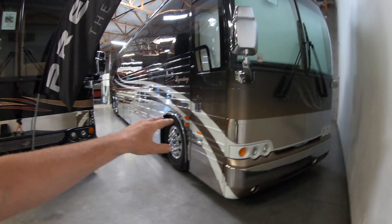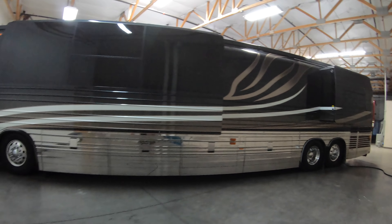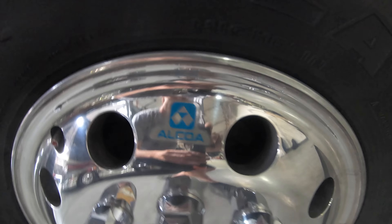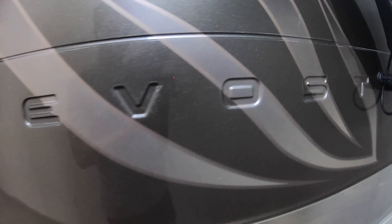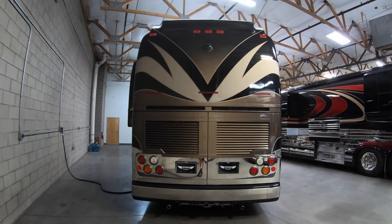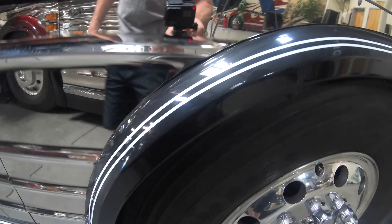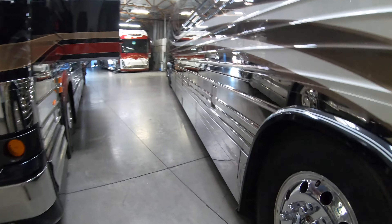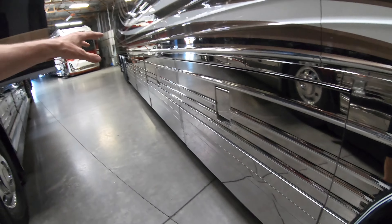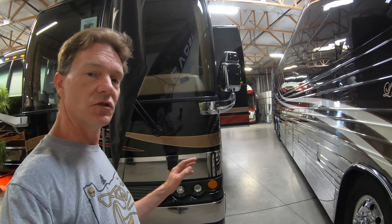I want to give you all a tour of this sweet 2007 Prevost XL 45 — super clean coach. I love the interior of it. But let's get you a tour of the outside first. Beautiful stainless bus; I've really come to like these a lot, especially in the evenings when cars driving by and you can just see the headlights glistening off the sides. Super cool looking.